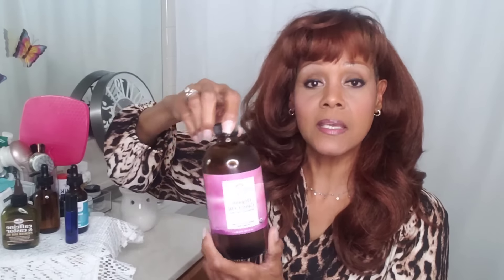Let's get started. First of all, I'm going to show you the brand that I use. This is my favorite — the Heritage Store brand castor oil. It's cold-pressed, organic, hexane-free, and it comes in the dark bottle. It is also vegan and cruelty-free.